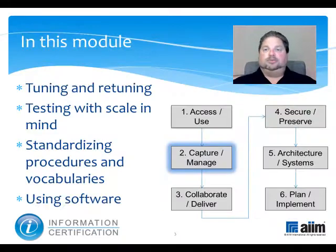This module is part of the Capture and Manage Knowledge domain, one of six within the certification program. In it, we'll explore such indexing strategies as tuning and retuning, testing with scale in mind, standardizing procedures and vocabularies, and using software.